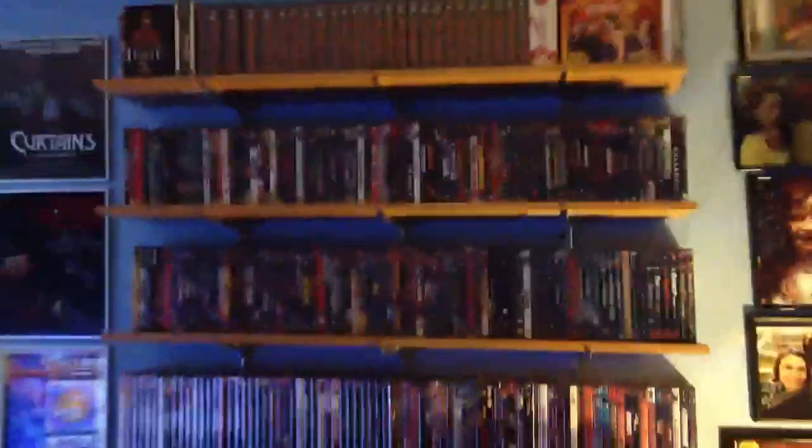Hey guys, what's up? I'm just doing a really quick video response to Jay's Absolute Sublime One channel. Sorry, I have a cough. And he wants to know how you organize your DVDs and Blu-rays.